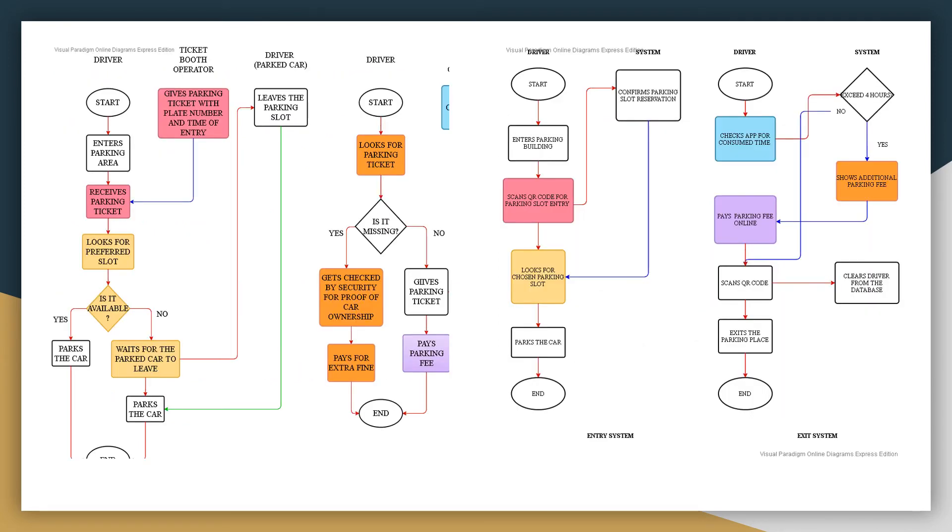This is the comparison of the current system and proposed system. On the left is the swim lane diagram for the current system, and on the right is the swim lane diagram of the proposed system. The following are what we believe should be improved. The current system gives a parking ticket printed on paper. In the proposed system, we use a QR code embedded on the mobile app that the driver uses to fill out the form and pay the parking fee. This way, we lessen the manpower by using a QR machine and reduce the use of paper.